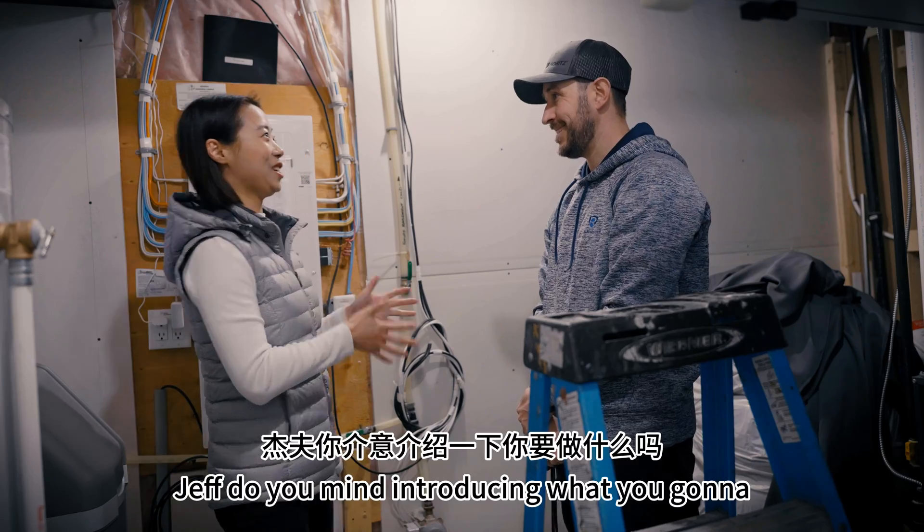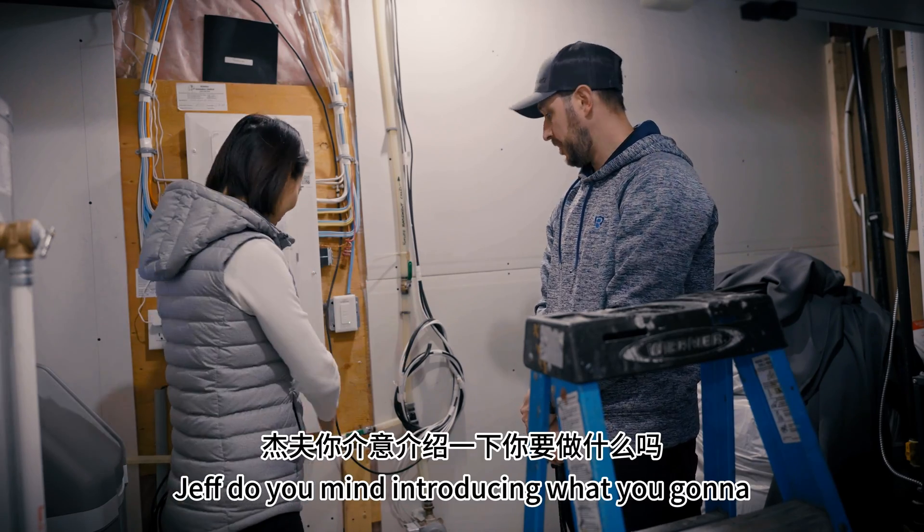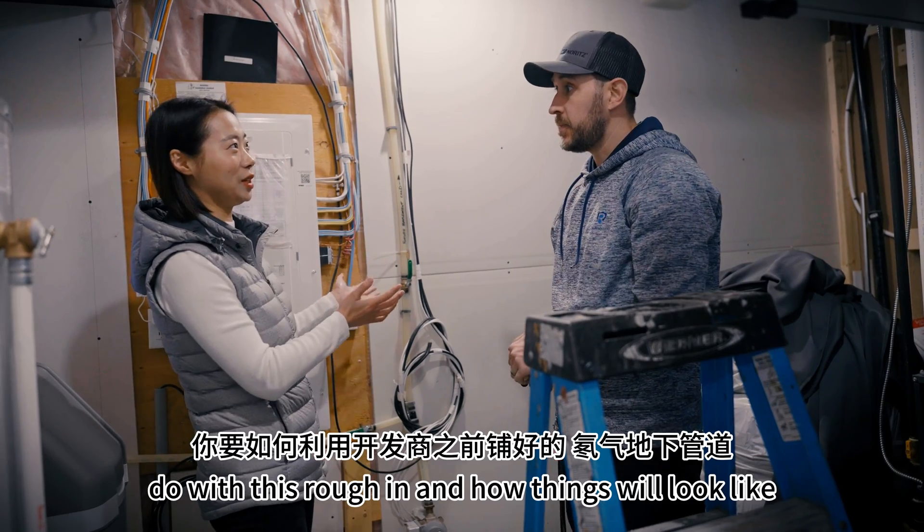Look, the pipe is up here. Jeff, do you mind introducing what you are going to do with this rough-in and how things will look like?